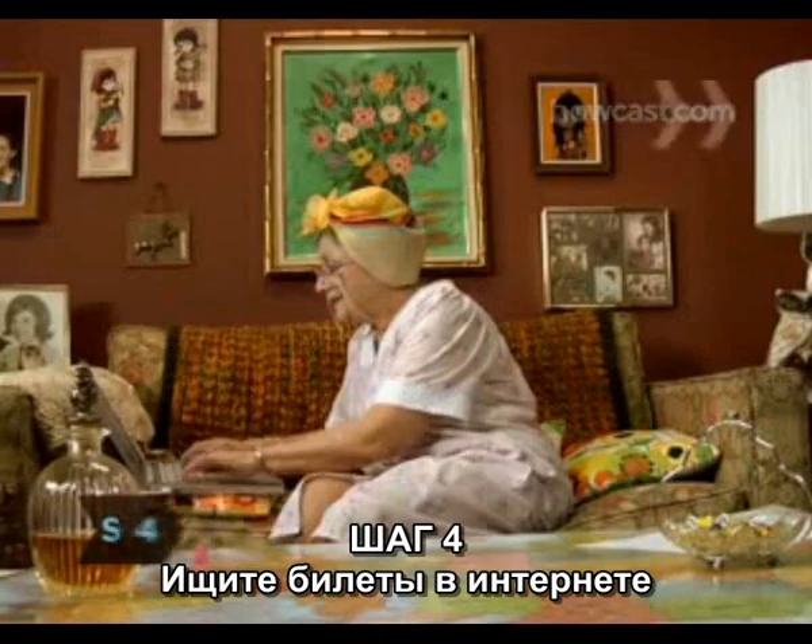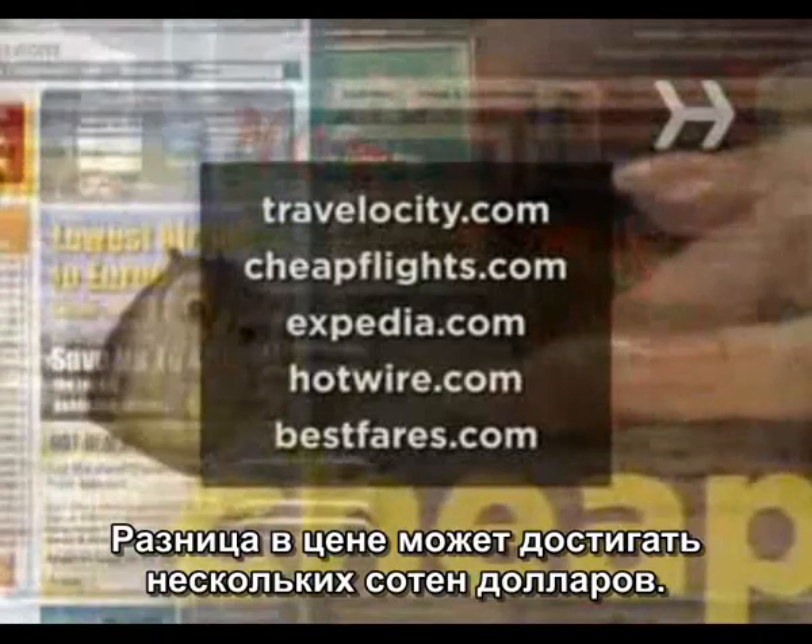Step 4: Search online travel sites like Travelocity.com, CheapFlights.com, Expedia.com, Hotwire.com, and Bestfares.com. Check at least three before making your selection, since fares can vary by hundreds of dollars.